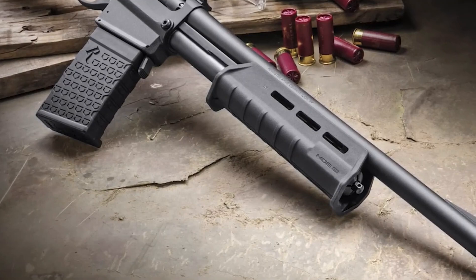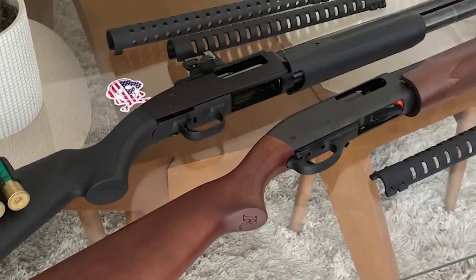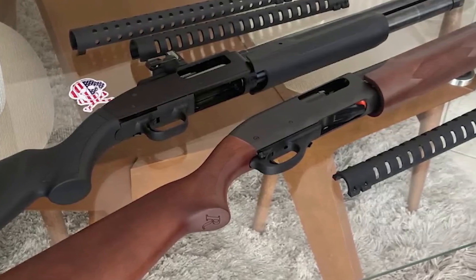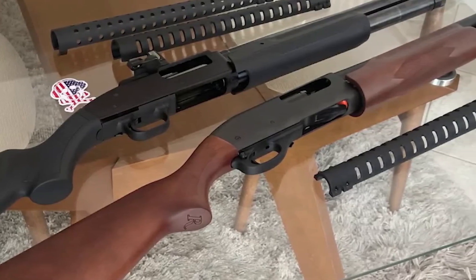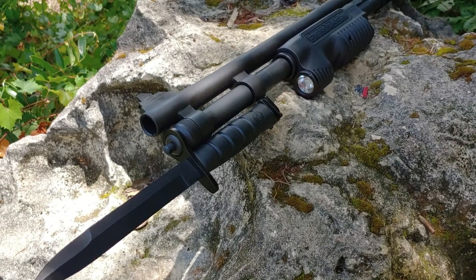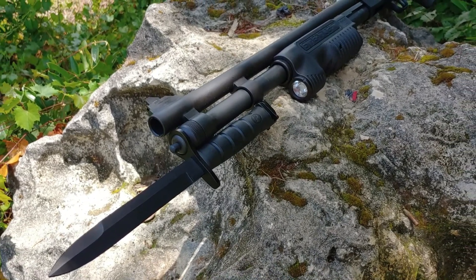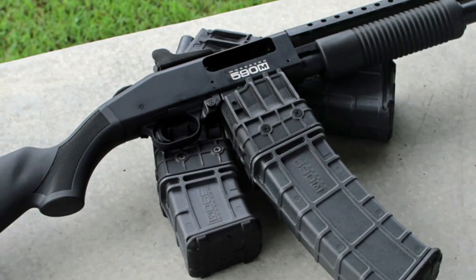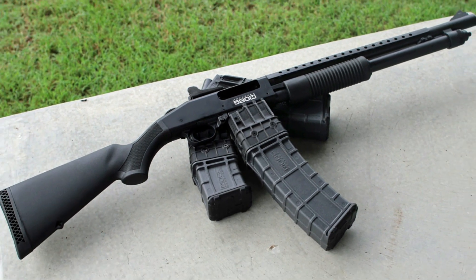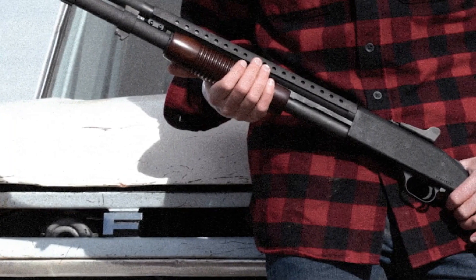On the other hand, if you're heading out for a hunt in a dense forest or looking to engage targets at longer distances, the Remington 870 offers longer barrels for improved accuracy and range. It's like having a Swiss Army knife of shotguns, ready to adapt to your needs at a moment's notice. Now let's turn our attention to the Mossberg 590's customization potential. This shotgun is a favorite among enthusiasts who love to personalize their firearms.